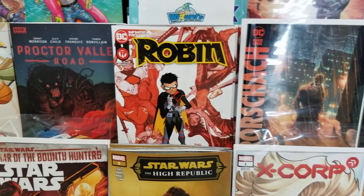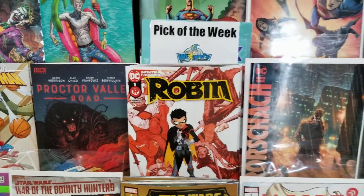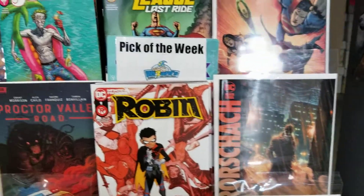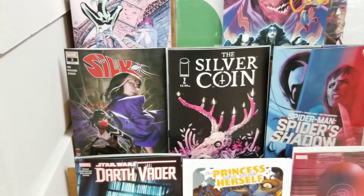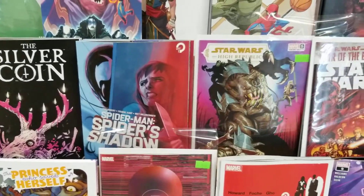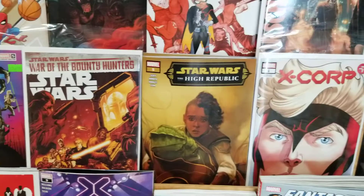Then we've got Spider-Man: Proctor Valley — those go quick. Our third number one is Robin, which looks interesting; I bet that's going to go fast. There are first appearances all week of different characters, I'm not too sure in which books.